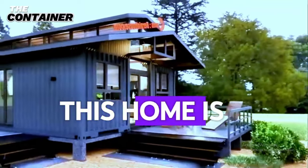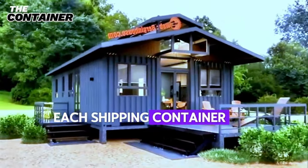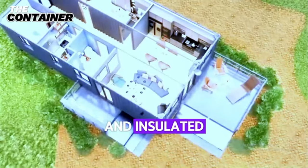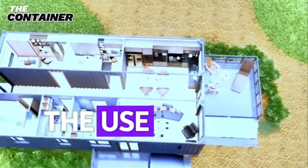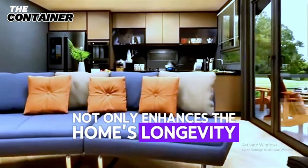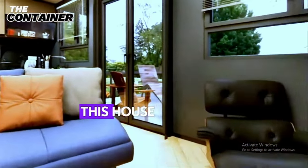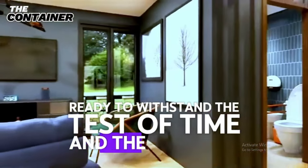This home is a testament to exceptional craftsmanship and innovative design. Each shipping container has been meticulously transformed, reinforced, and insulated to ensure durability and energy efficiency. The use of high-quality, sustainable materials throughout the construction process not only enhances the home's longevity but also promotes an eco-friendly lifestyle. This house stands as a robust and resilient structure, ready to withstand the test of time and the elements.